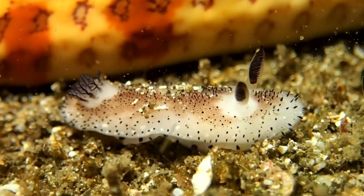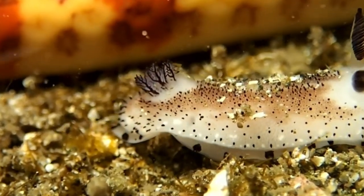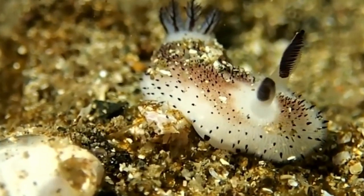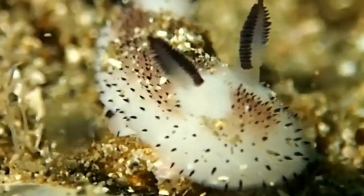Move over, Peter Rabbit — the sea bunny is here to steal the show. This irresistible fluff ball of the sea boasts a white furry body and bunny-like ear-shaped rhinophores, resembling a cuddly toy come to life. This delightful creature frolics in the Pacific Ocean, reaching about one inch in length and stealing hearts wherever it goes.